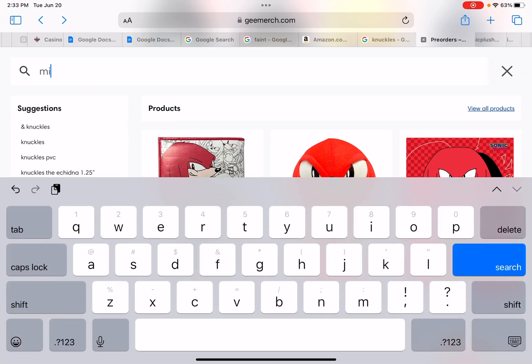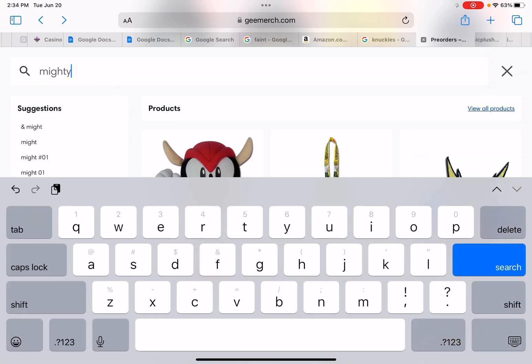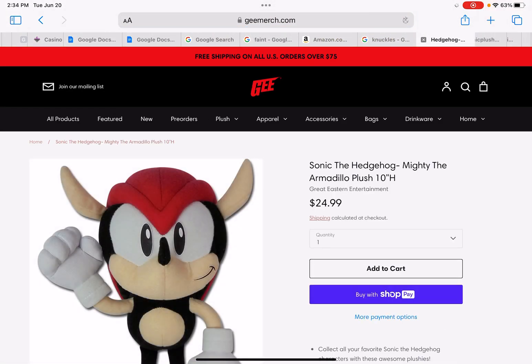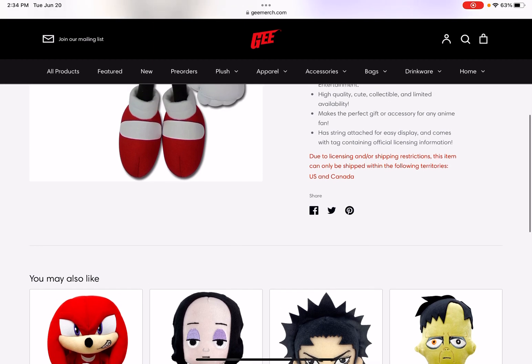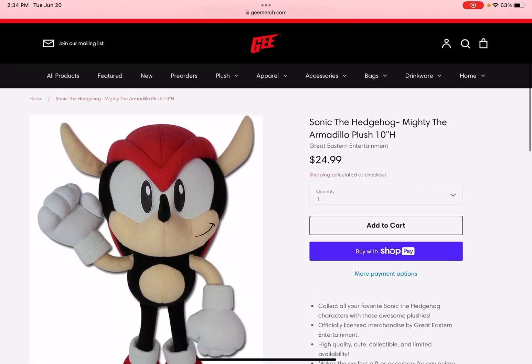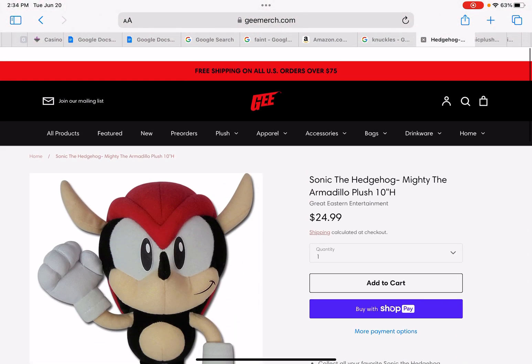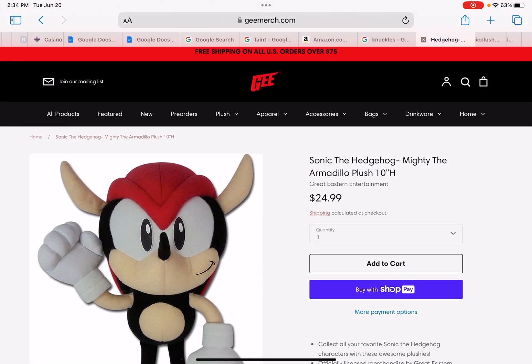I still haven't got the Mighty plushie, which is done on pre-order. Logan the plush collector has it and it looks really cool. Sonic Friends also showed it in their plush collection. Well, that's all I have for you guys today — thank you for watching and see you next time, bye!